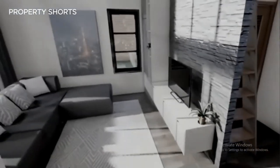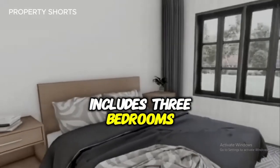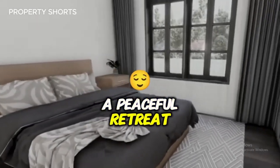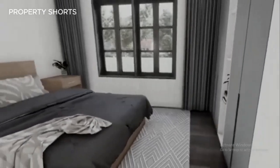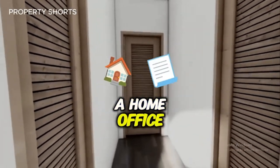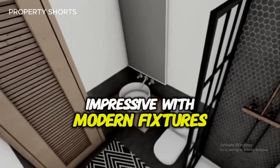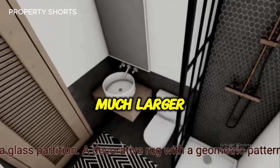This house's clever layout includes three bedrooms, making it perfect for a small family. The master bedroom is a peaceful retreat with plenty of natural light and smart storage solutions. The two additional bedrooms can easily serve as children's rooms, guest rooms, or even a home office. The bathroom is equally impressive, with modern fixtures, a walk-in shower, and elegant finishes that rival those of much larger homes.